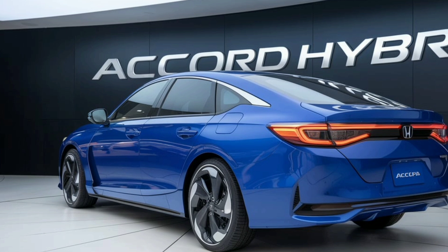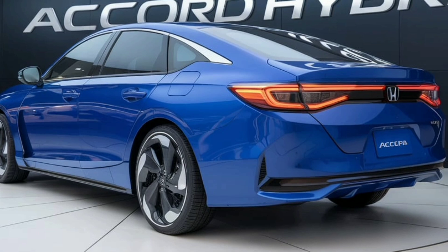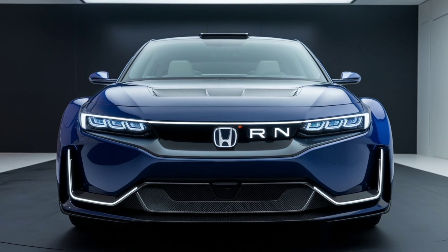Under the hood, the 2025 Accord Hybrid is powered by a sophisticated hybrid powertrain that combines a gasoline engine with an electric motor. This combination delivers impressive performance while maintaining excellent fuel economy.